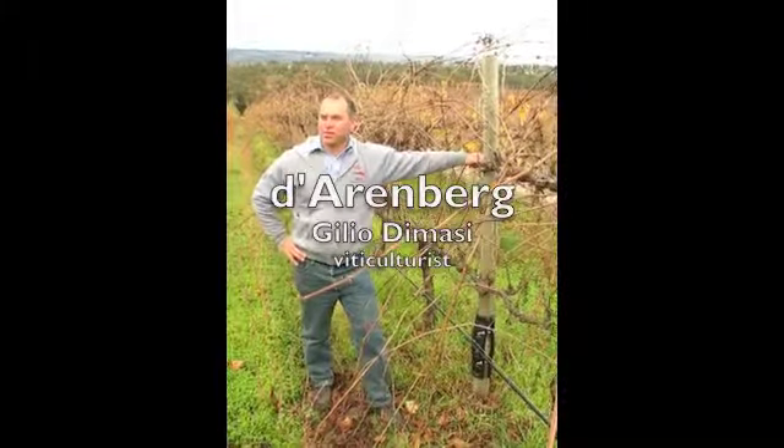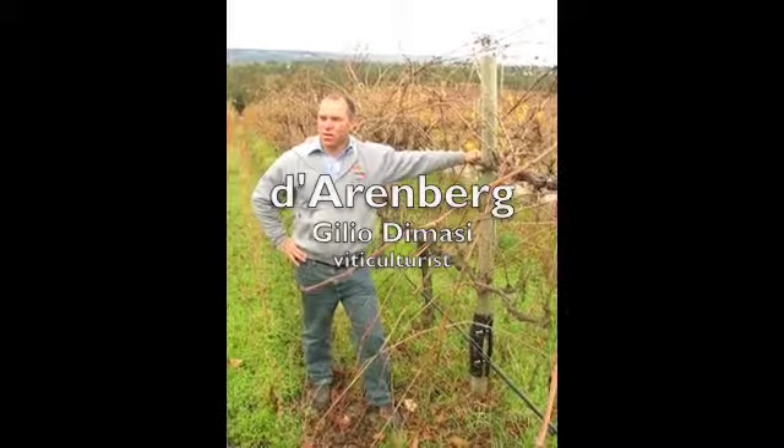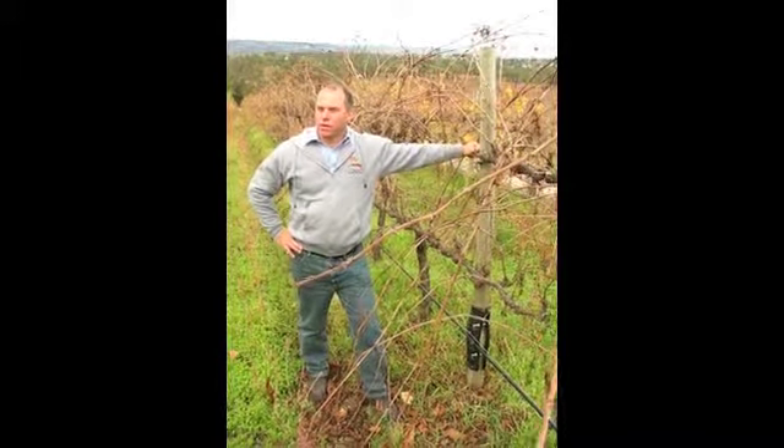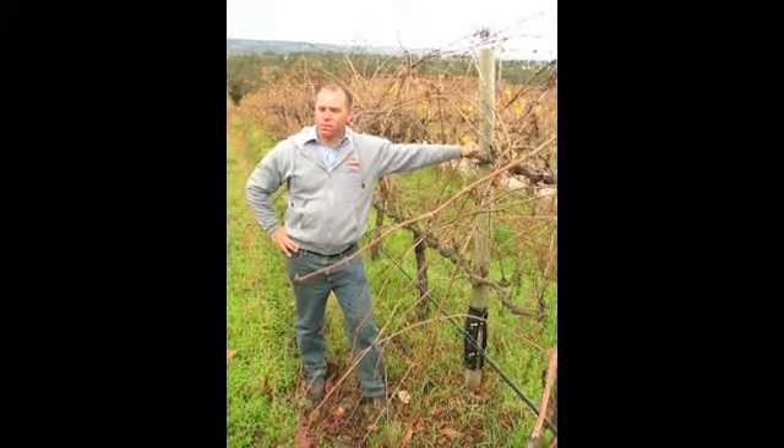Hello, my name is Julio De Macy. I'm the viticulturalist at Darrenberg and we have 550 acres here in Harrenwell that we look after.